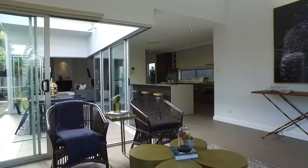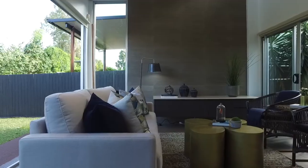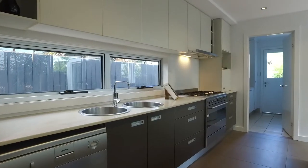Moving through the home you'll notice the very practical floor plan with two living areas that seamlessly flow between the kitchen and outdoor spaces.